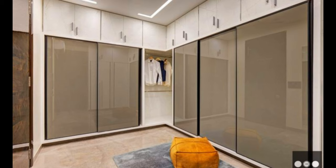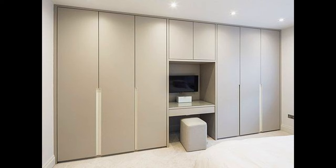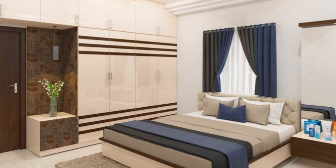Sliding door wardrobes also tend to be larger, allowing more space for your belongings, and they can be more stable as they aren't reliant on hinges to hold up the doors. Additionally, if you go for a mirrored sliding door wardrobe, it can make your room feel larger.